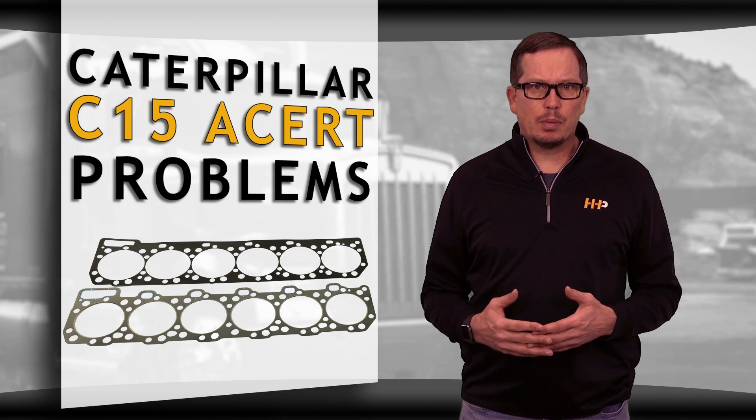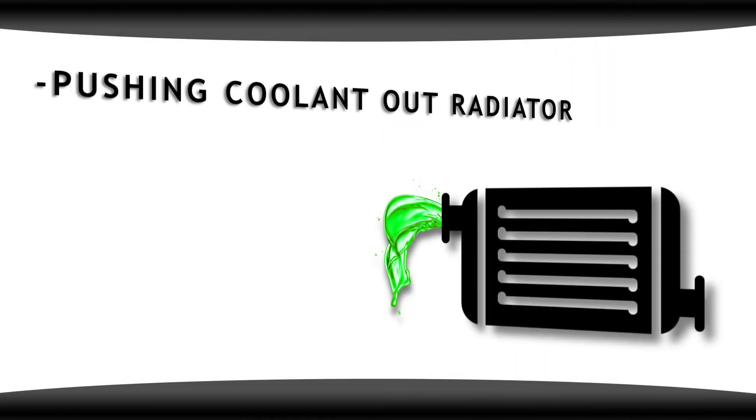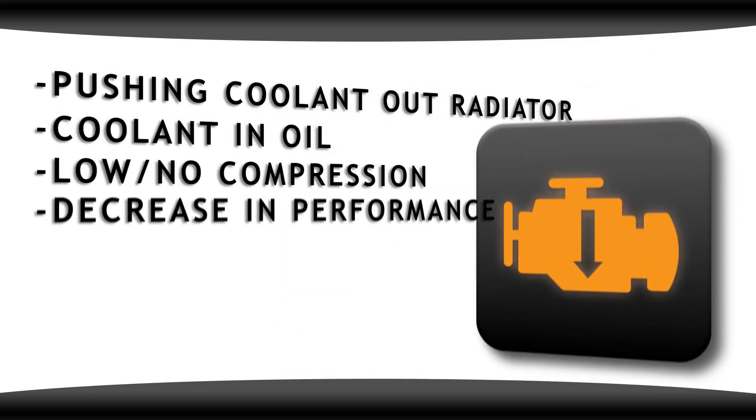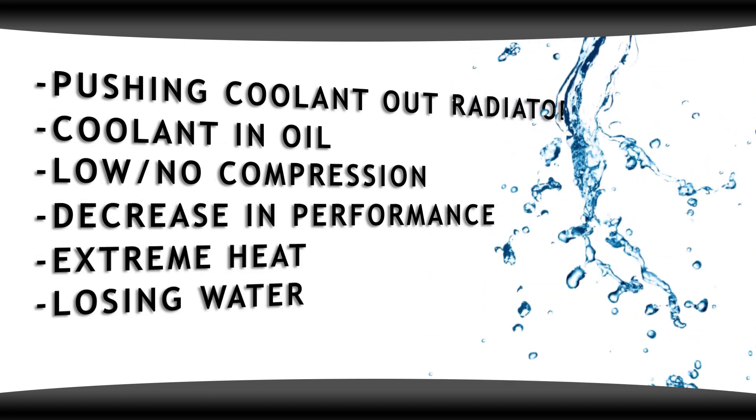Here are some of the most common symptoms you'll see with a blown head gasket for your C15 ACERT: pushing coolant out of the radiator, coolant in the oil, low or no compression, decrease in engine performance, extreme heat, or losing water.